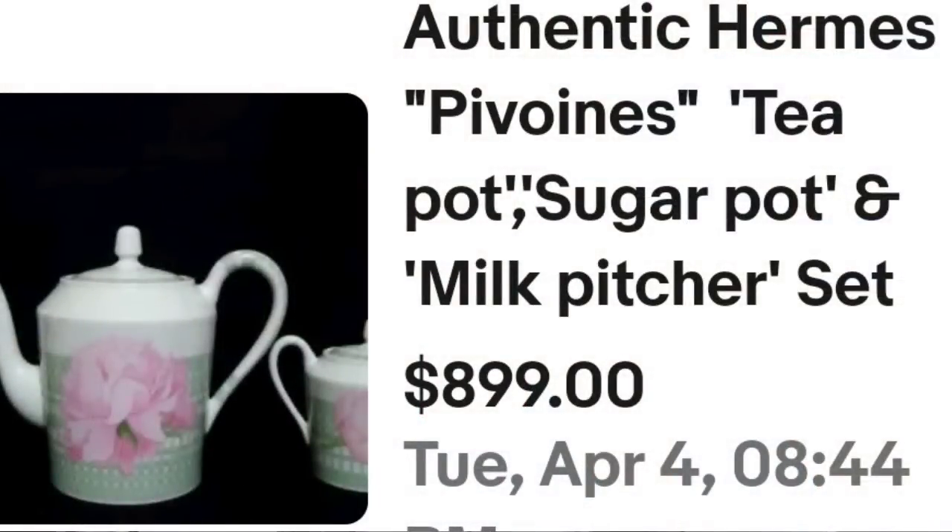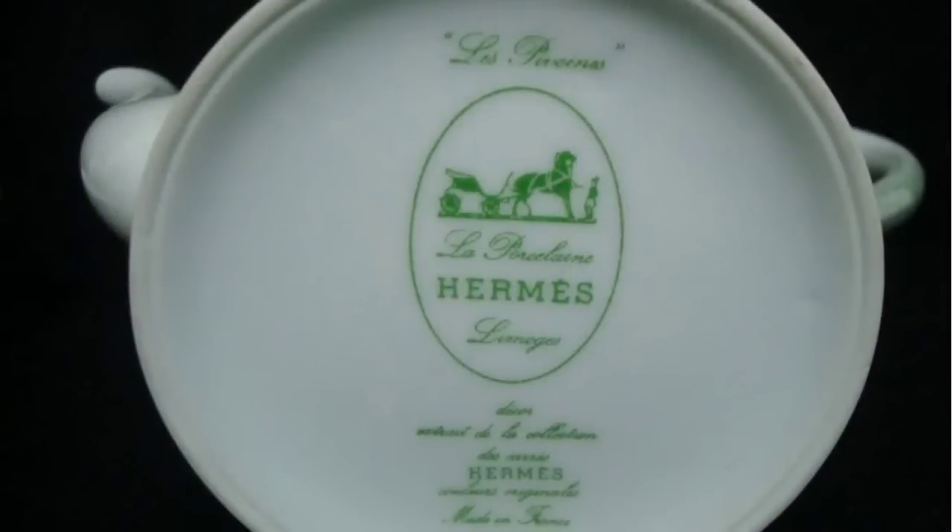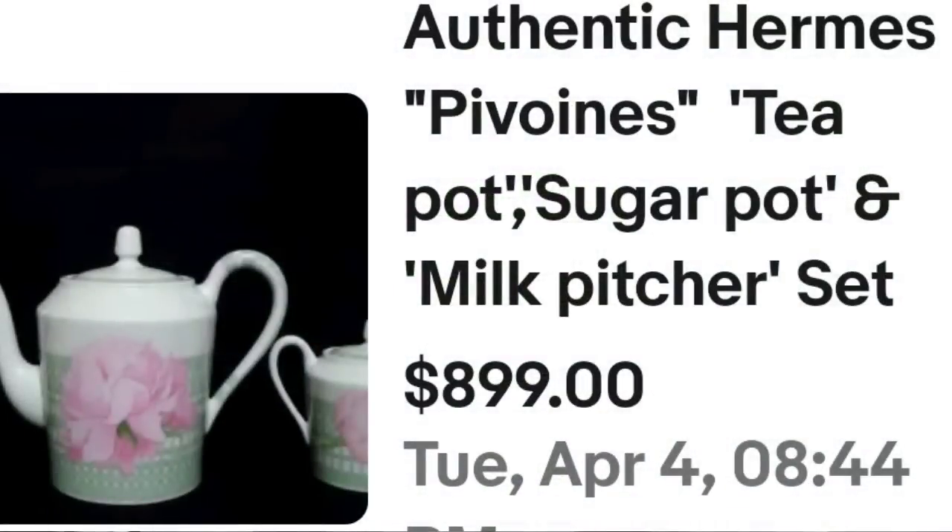The next name comes up in almost every high dollar video that I do — I have a complete playlist of videos like this on different subjects. This next one is Hermes. This is an authentic Hermes Pivenes teapot, sugar pot, and milk pitcher set. This one sold buy it now for $899. Here you can see that set up close — really pretty with a large pink flower on the teapot and buds and halfway-open flowers on the creamer and sugar. On the outside of this teapot it says Hermes and it is also clearly marked on the bottom. That was a great sale at $899.